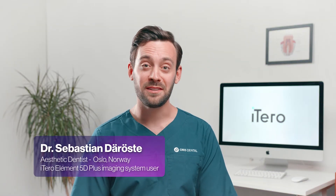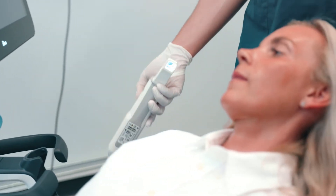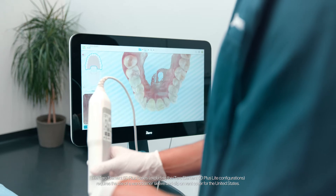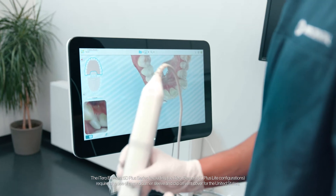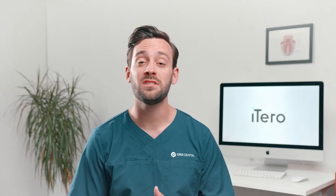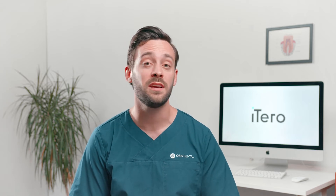Going from analog to digital has just been a breeze. Nowadays, if you ask me to take an impression, I would honestly struggle to do so. Because I save so much time when I scan, and it's also much more comfortable for the patients to have the scans compared to taking impressions. And the details are just so much higher, so the technician always accepts whatever I send them, compared to having to have impressions retaken over and over.